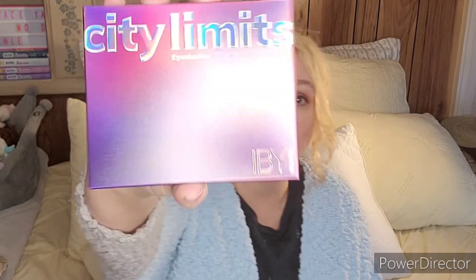The palette was a choice — you could choose from one of two. I chose the City Limits eyeshadow palette by iBY. I have gotten iBY in Ipsy before, so it's a name you might have heard of. This is valued at $20. There was another one that was very similar, so it was kind of hard to choose, but I went with this one.